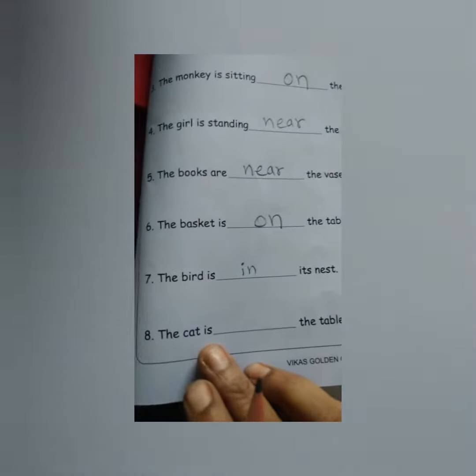The basket is on the table. The bird is in the... The cat is under the table.